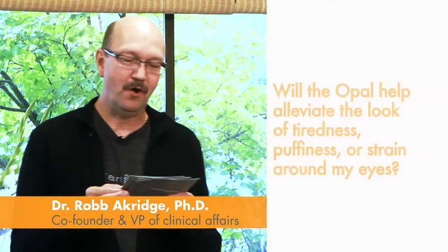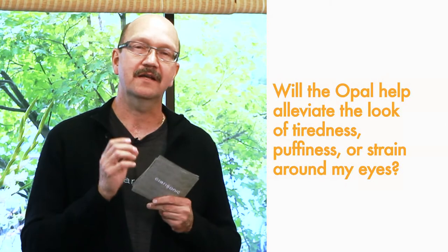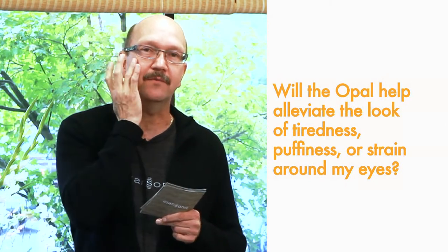An Ask Dr. Rob question: will the Opal help alleviate the look of tiredness, puffiness, or strain around my eyes? Yes, when we invented the Clarisonic Opal, we wanted to hydrate the area around your eyes better than you can with your finger.